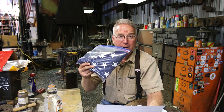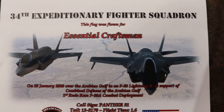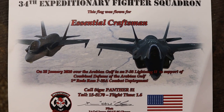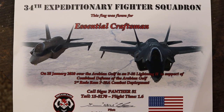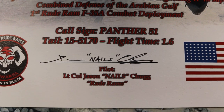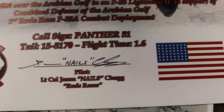What it is, is an American flag. Let me read what it says on the certificate that came with it: 34th Expeditionary Fighter Squadron — this flag was flown for Essential Craftsmen on the 28th of January 2020 over the Arabian Gulf in an F-35 Lightning II in support of combined defense of the Arabian Gulf, first Rude Ram F-35A combat deployment, signed by the pilot Lieutenant Jason 'Nails' Chug.